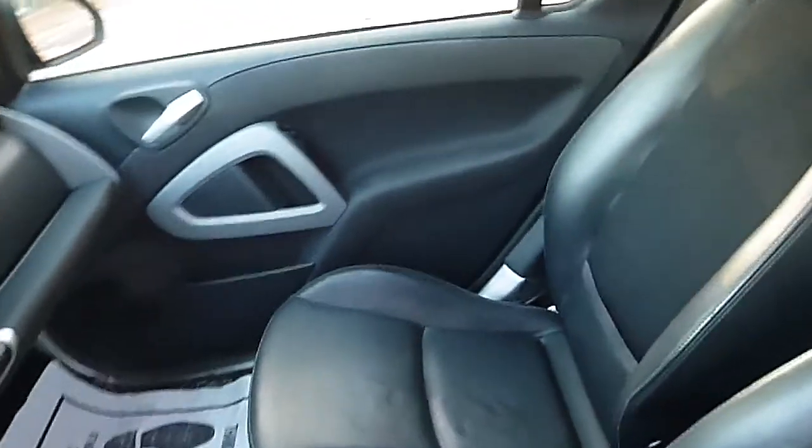It runs great. I've driven this car a few times — fun to drive. You get a lot of attention with it.